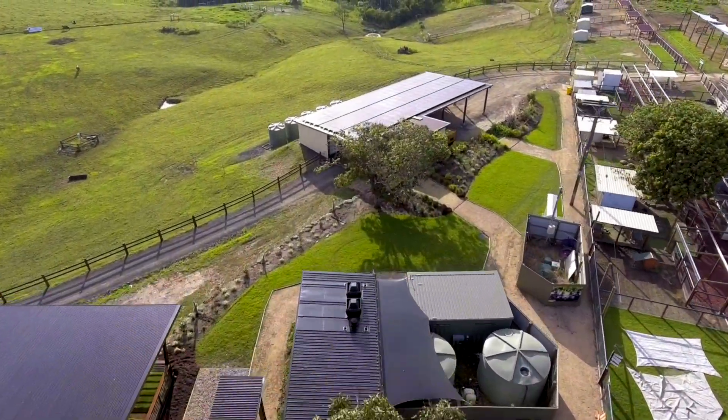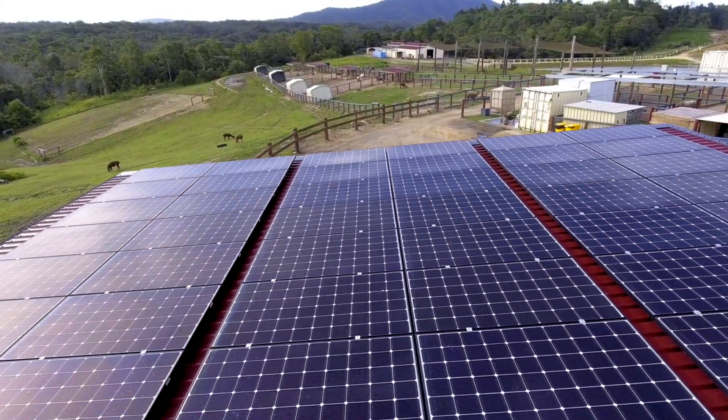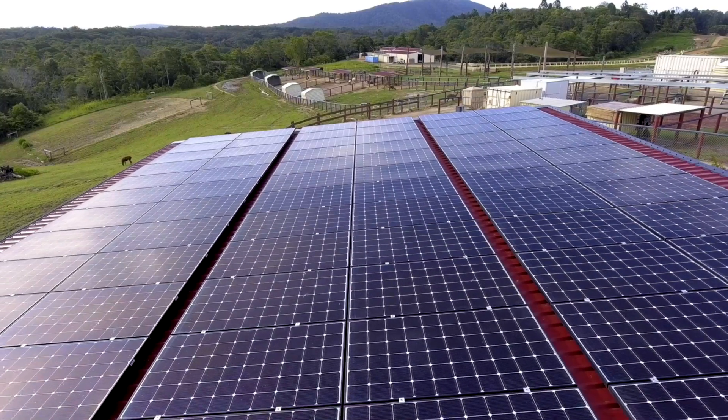There are going to be multiple stages to that development. They're looking at building an eco-lodge and eco-hotel, and they want to be self-sufficient as much as they possibly can.